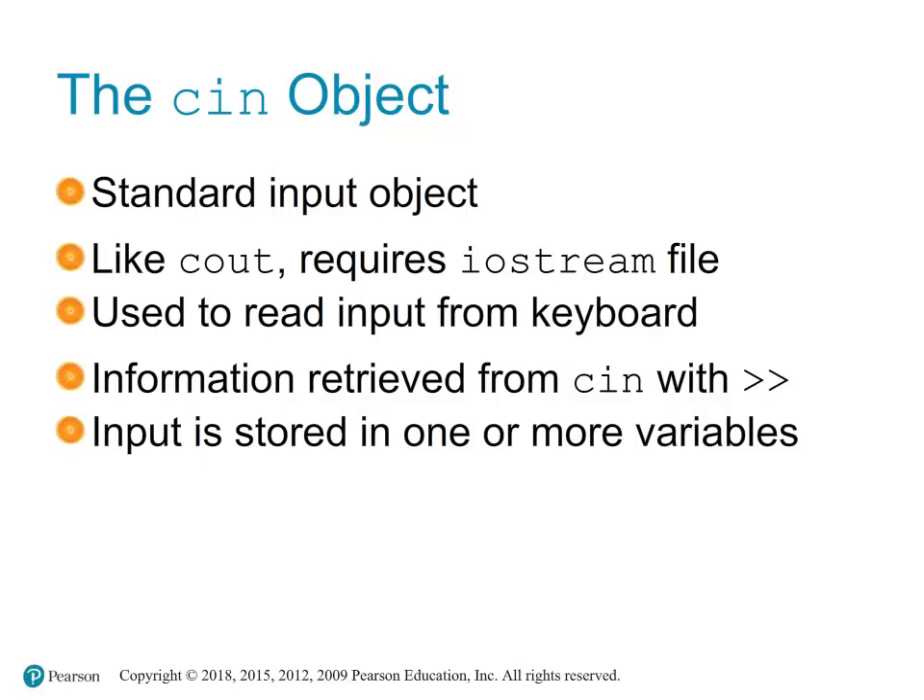To use cin, the iostream header file must be included in the program: #include <iostream>. cin is used in conjunction with the extraction operator >> to read input from the user. cin can be used to read multiple inputs in a single line.